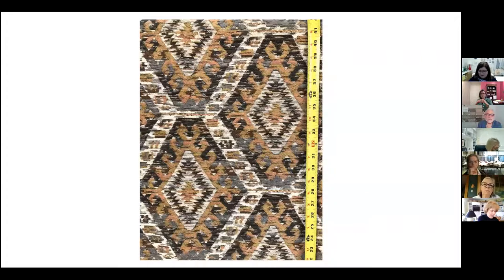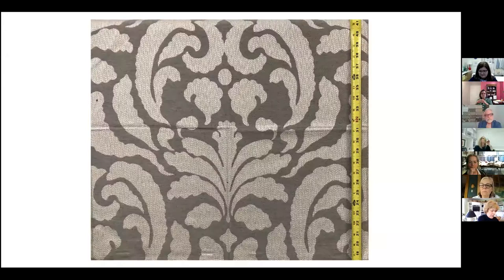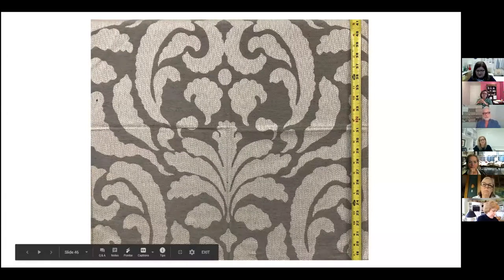The next scale is the jumbo scale. This is 27 inches square, often used for pillows or on top of ottomans — it's for drama in the room. Here's another large scale pattern. I'm all about drama, so it's great to have it in the room.